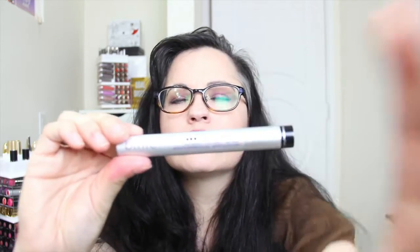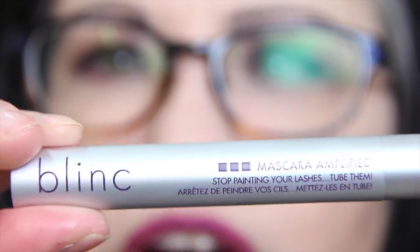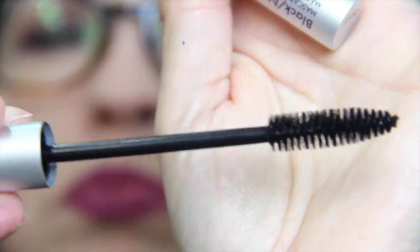I've already unwrapped this because I didn't feel like struggling with the wrapping. It's black; I haven't tried this yet. It just looks like your average mascara — it's a nice large brush.